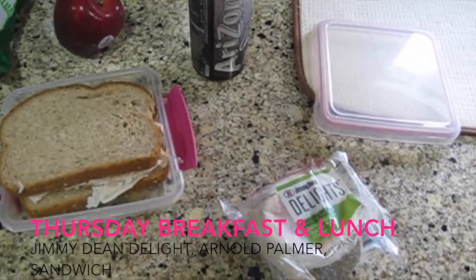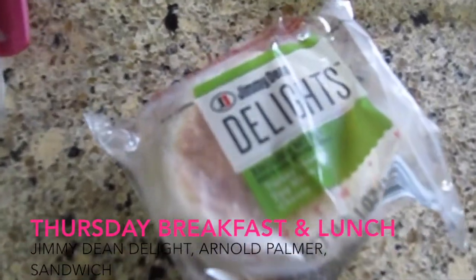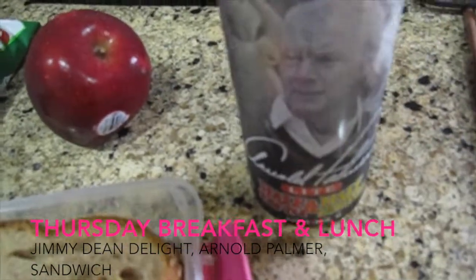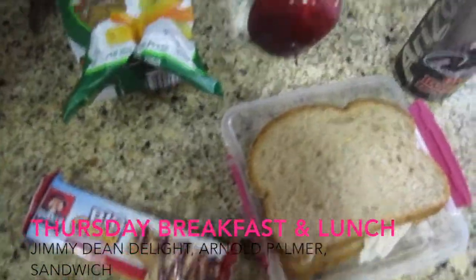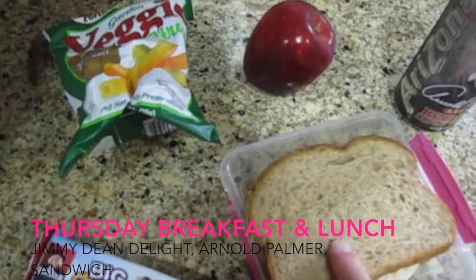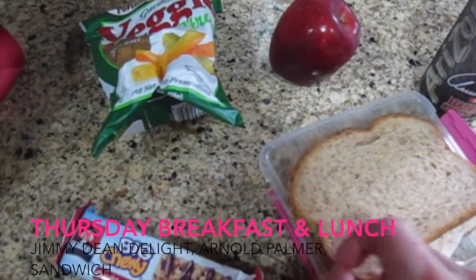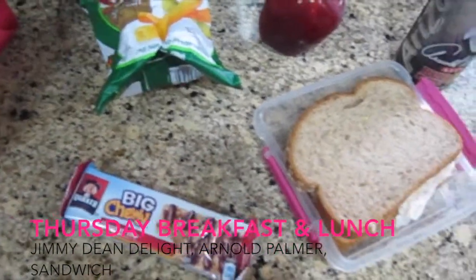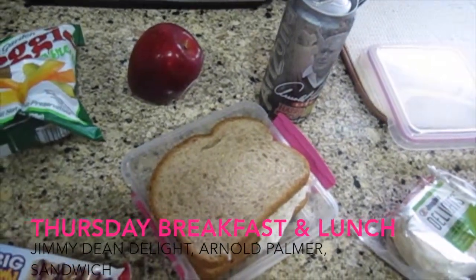It's Thursday — no surprise, I'm having my Jimmy Dean Delight sandwich and Arnold Palmer for breakfast. Today I was kind of sick of salad so I'm taking a plain turkey sandwich on multi-grain bread for lunch. Along with that I have an apple, some veggie straws, and a granola bar for a snack throughout the day.